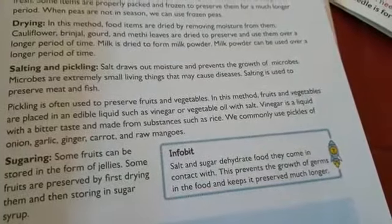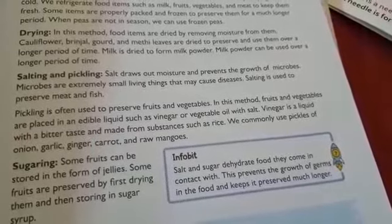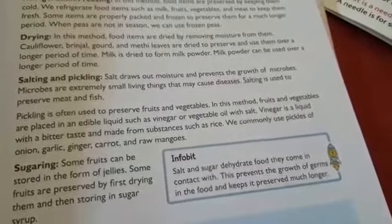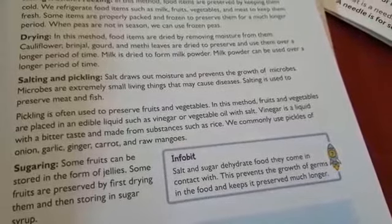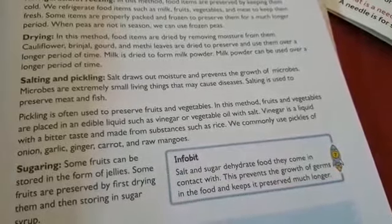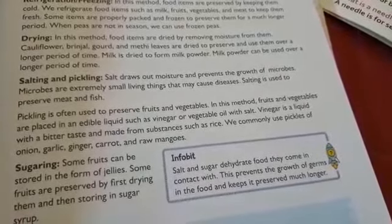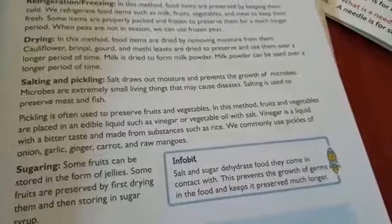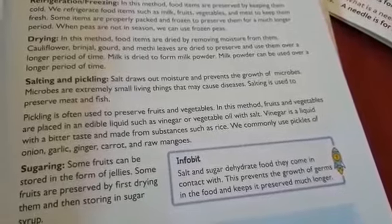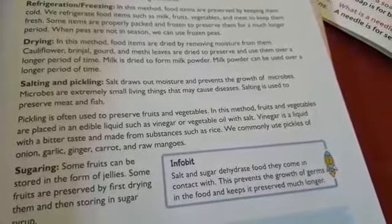Now, salting and pickling. Salt draws out moisture and prevents the growth of microbes. Microbes are extremely small living things that may cause diseases. Salting is used to preserve meat and fish.